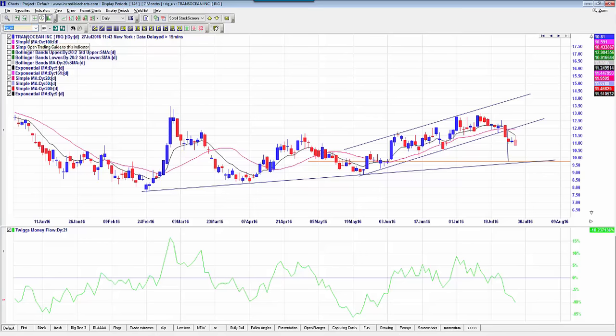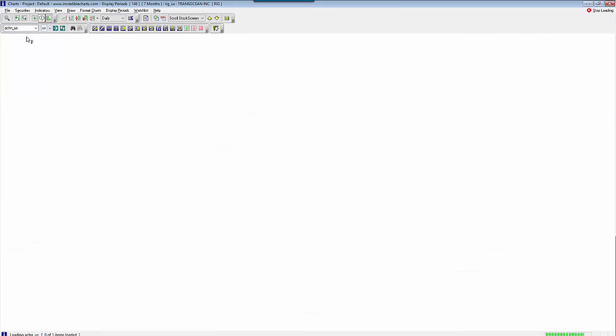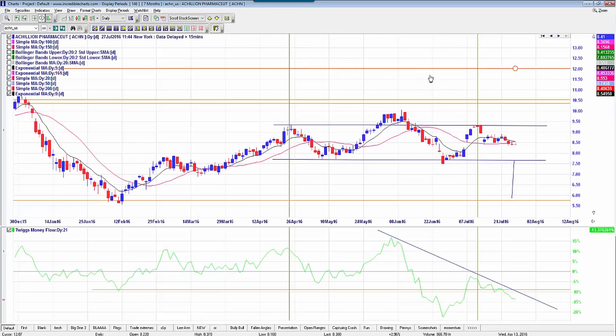Last but not least, CHN — this one's not quite ready yet, but it's something to watch. If this breaks down below $8.33 we could have a nice head and shoulders pattern. Looking for a break of $8.33, with a first target of $7.67, a second target of $5.88, and a stop criteria of $8.63. Just a few quick intraday trade ideas — hope that helps.